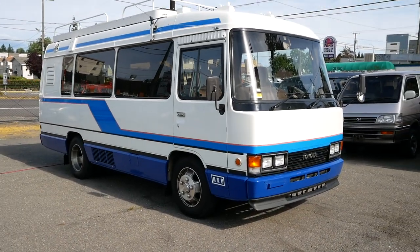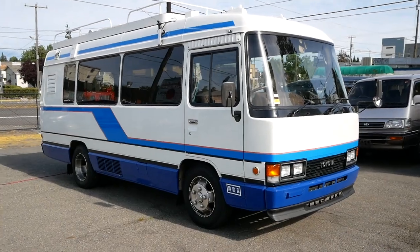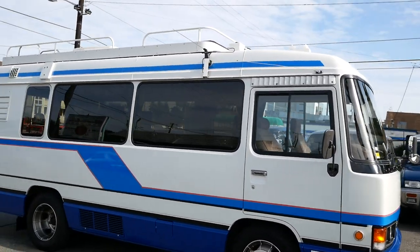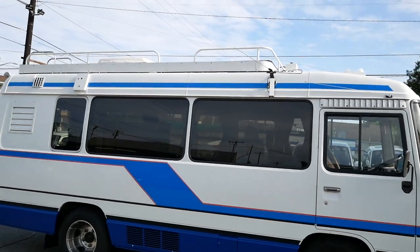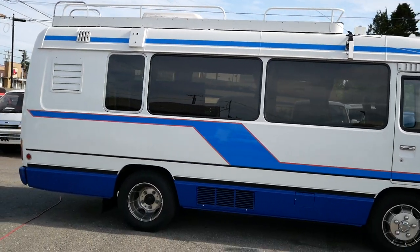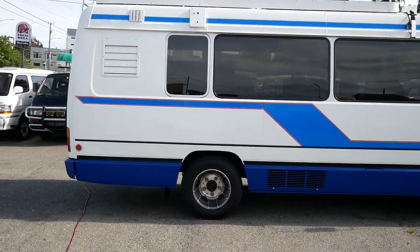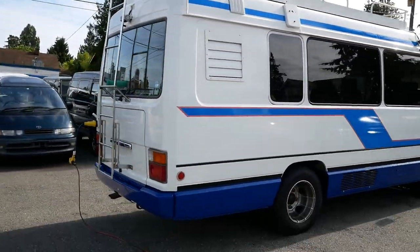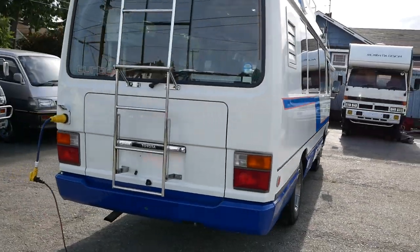Today we're doing an update on our 1993 Toyota Coaster. It's been some time up at Evergreen RV near us having some new things installed and just everything in general freshened up. If you haven't seen the previous video, this is a retired disaster response vehicle from Japan.